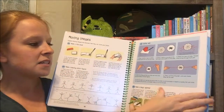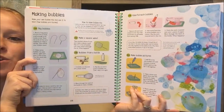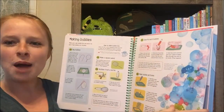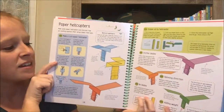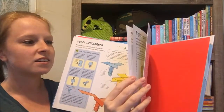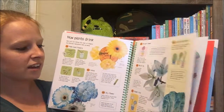Lots of different activities keep kids busy and get their hands on trying to learn these things. Because we all know that sometimes science, chemistry, and properties like that are kind of difficult to grasp. With a book like this it makes it a little bit easier to play around and make it fun. How plants drink — really cool!